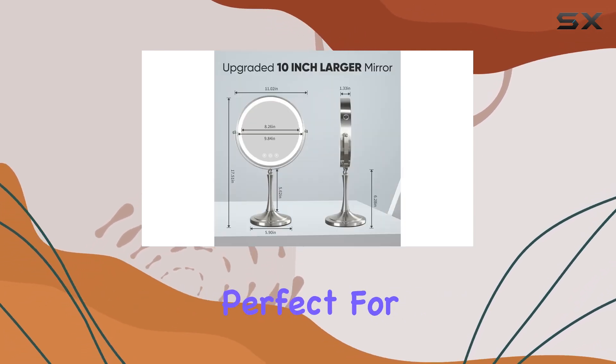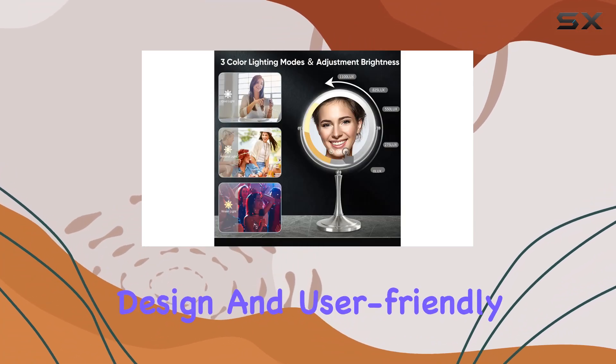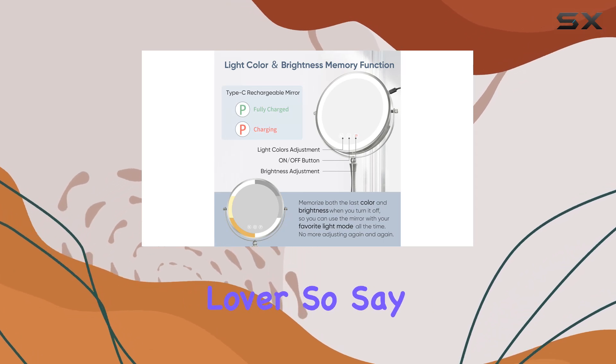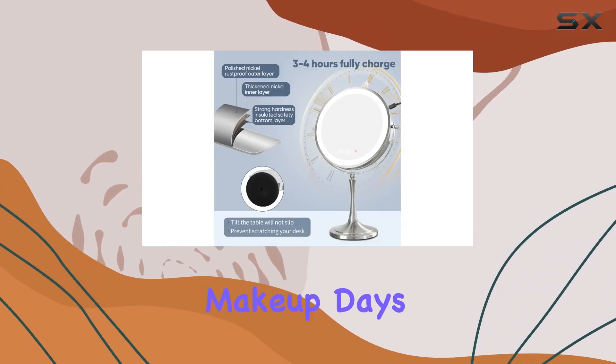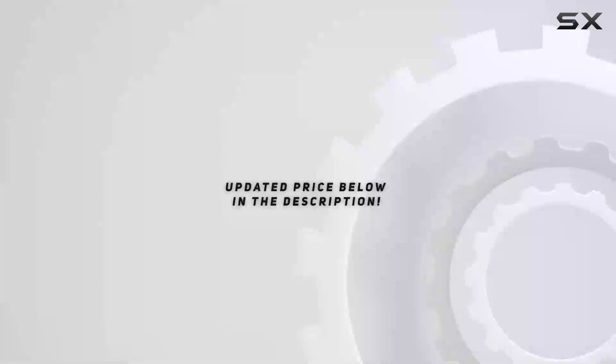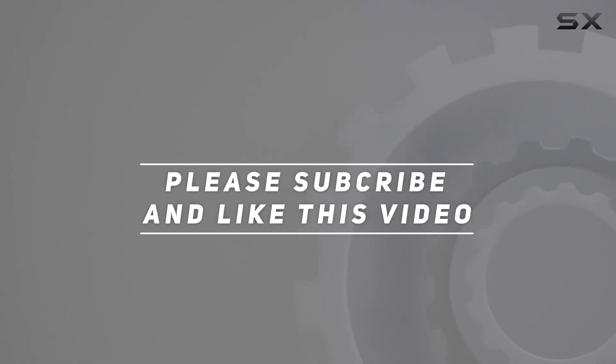Perfect for on-the-go touch-ups or travel. With its thoughtful design and user-friendly features, the Nice Sale makeup mirror is truly a must-have for any makeup lover. So say goodbye to bad makeup days and hello to flawless looks every time with this beauty essential. Check out the video description for updated pricing, and thank you for watching.